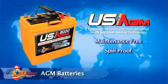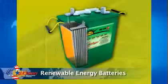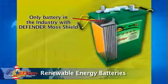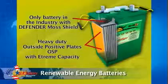Our premium AGM batteries will not leak and can withstand most freezing temperatures. Our renewable energy batteries are specifically engineered for renewable energy, for when you need those hours of heavy discharge followed by a fast recharging day in and day out.